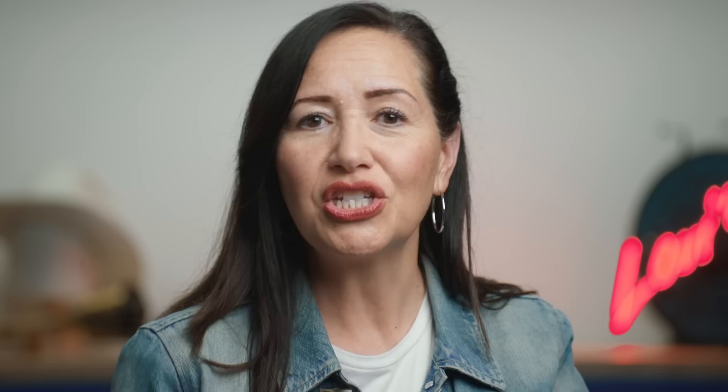I'm Tracy Panik, historian at Levi Strauss & Company and director of our archives. I learned last year by an email that a rock hound from southern Utah had discovered a jacket.